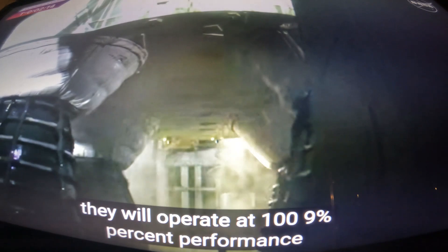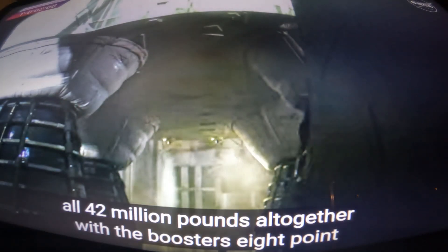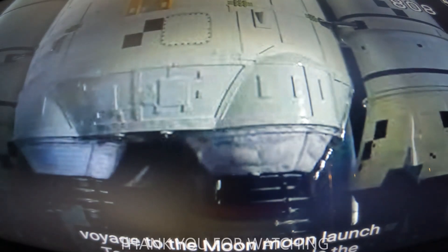They will operate at 109% performance, each RS-25 throwing down a half million pounds of thrust — all four, two million pounds altogether. With the boosters, 8.8 million pounds of thrust. Longer cycle on the count.